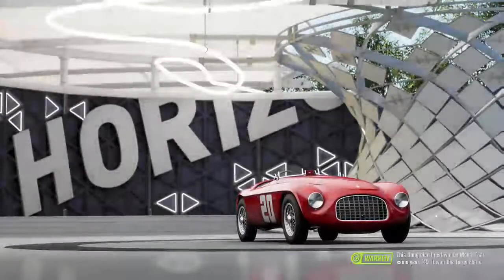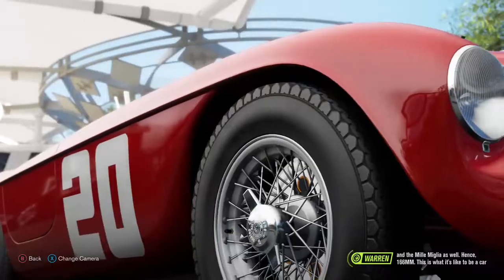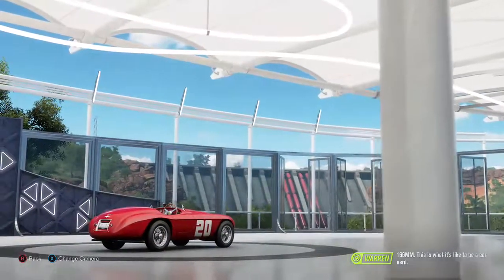This thing didn't just win Le Mans that same year — 1949. It won the Targa Florio and the Mille Miglia as well, hence 166 MM. This is what it's like to be a car nerd.